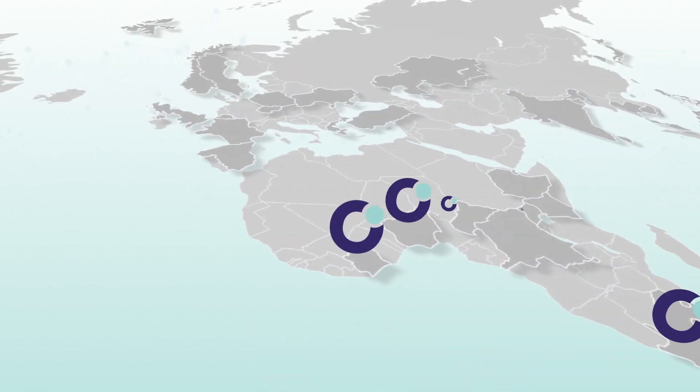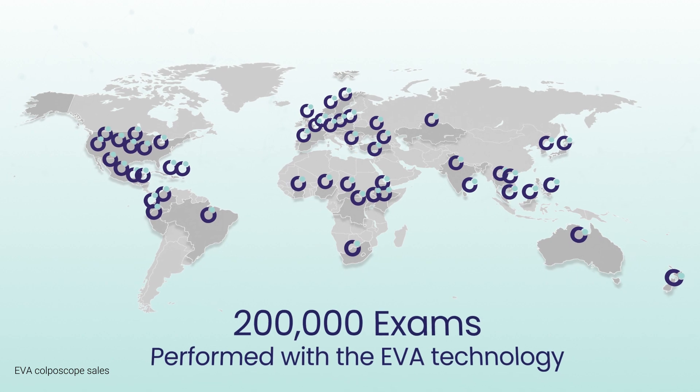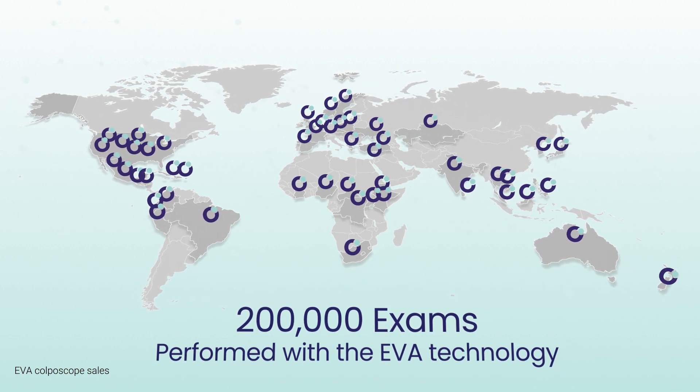The mobile ODT technology is sold in over 60 countries worldwide, with over 200,000 exams performed to date.